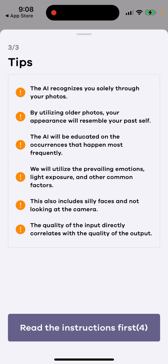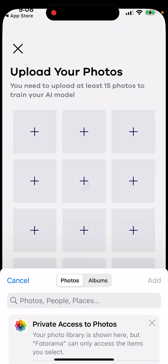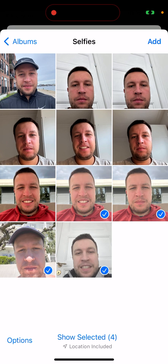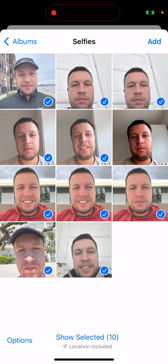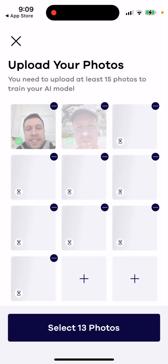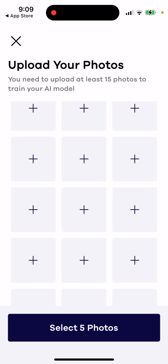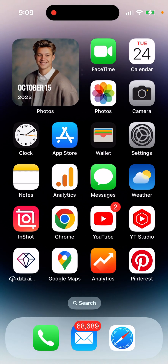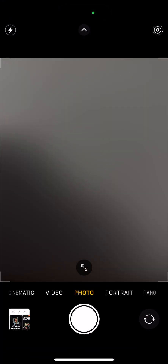So that's what it is. You just need to read the instructions carefully, and then upload from here. Just for the sake of this video, I'll just quickly take some photos to show you.